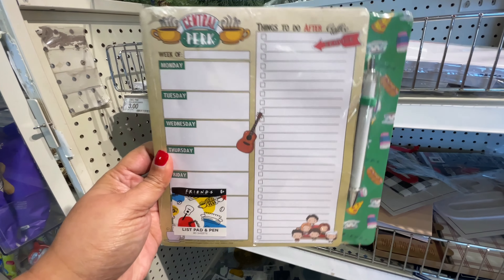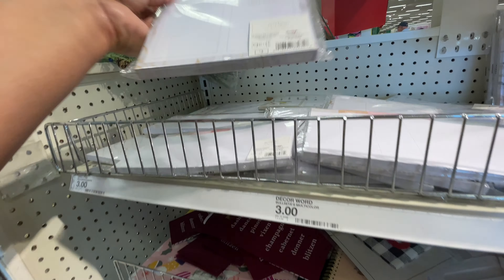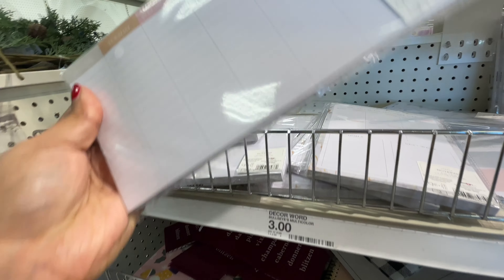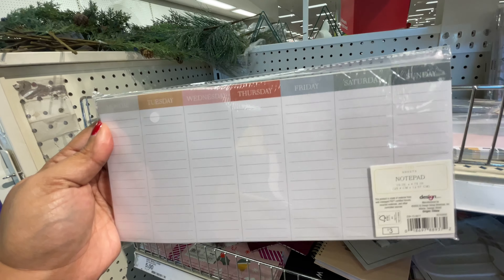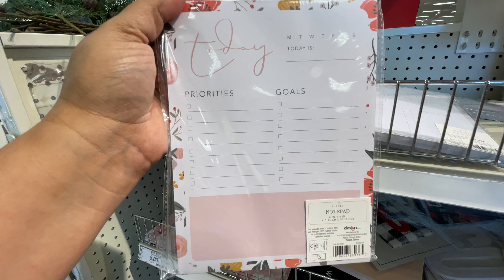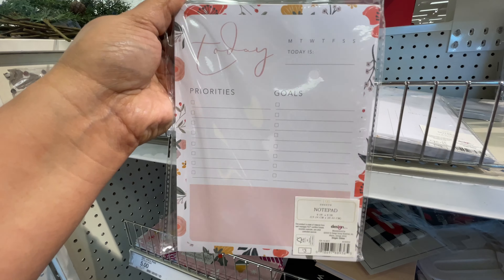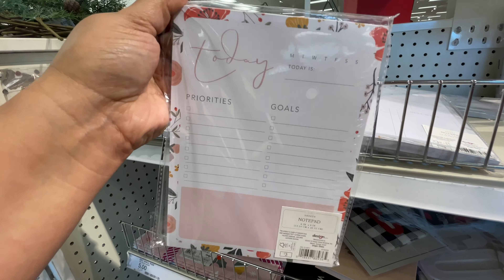And look at this little Friends to-do list. These are three dollars and it comes with a pen. Stay tuned because there's going to be more. This was the only Friends one over here along with these regular ones. Now look at this one — it matches that calendar with the marble look around the edges. These are so nice and I will say they'll sell out straight away. So don't even wait. These are just so cute. It just makes you want to get completely organized.